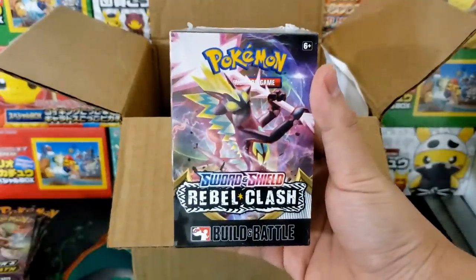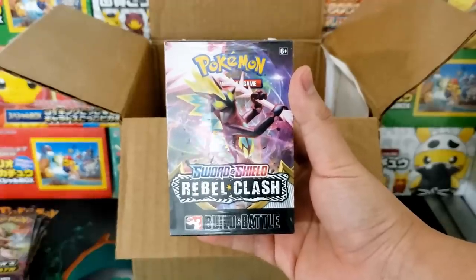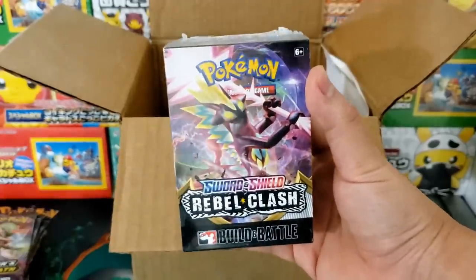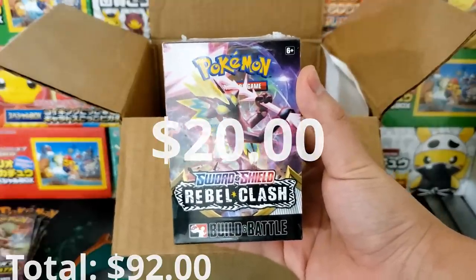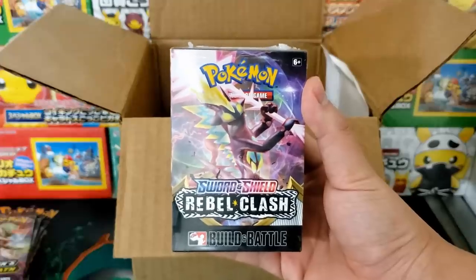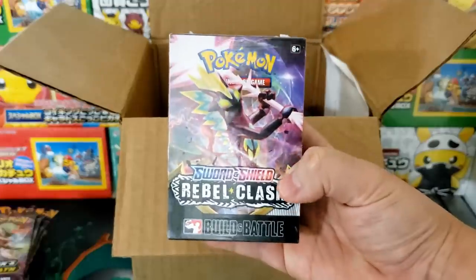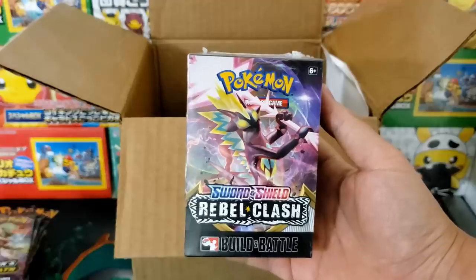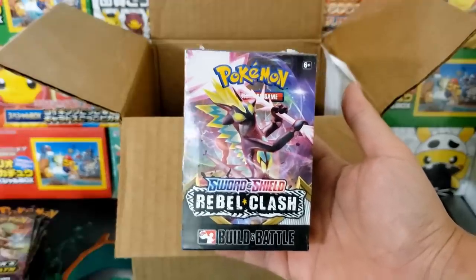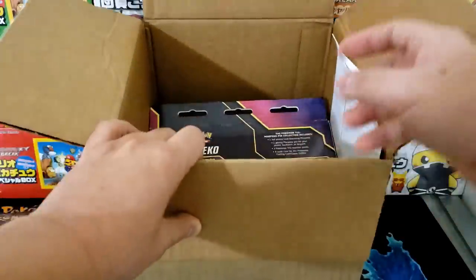We have a Rebel Clash Build and Battle Box. These are very common with LGS stores. I imagine this was one they were not able to sell — Rebel Clash unfortunately came out right around the start of the quarantine period, so not a lot of stores were able to do a Rebel Clash Build and Battle day. Lots of stores do have extra copies of the Rebel Clash Build and Battle Box, so that's to be expected.